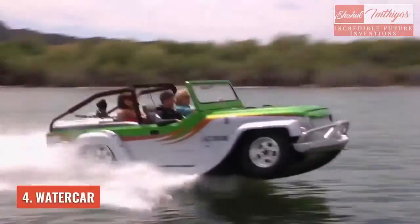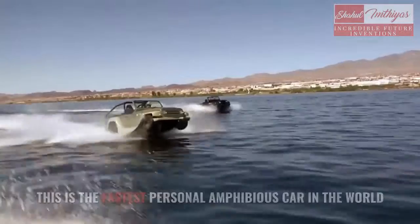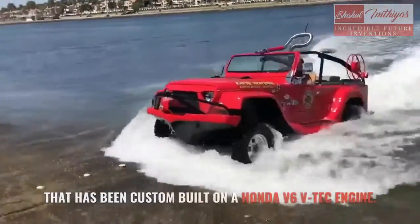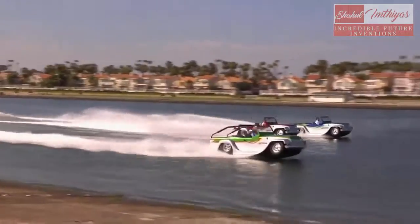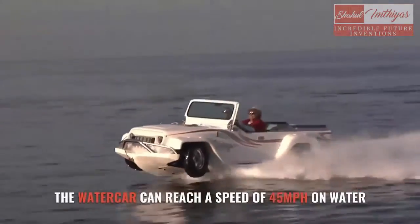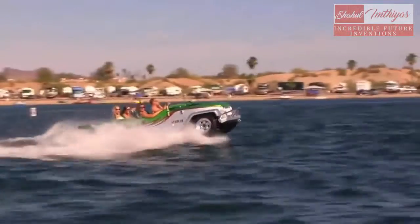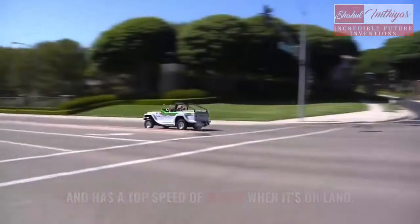Number 4: Water Car. This is the fastest personal amphibious car in the world, custom built on a Honda V6 VTEC engine. The water car can reach a speed of 45 mph on water, and it has a top speed of 55 mph when it's on land.